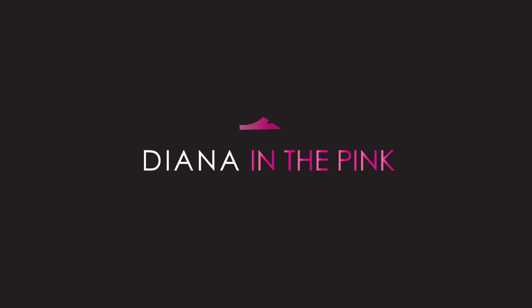Hi all you mommies-to-be. If you are watching this video, you are probably somewhere around the seventh week of your pregnancy, and whether this be your first pregnancy or your fifth, you probably have a lot of questions. My name is Diana, I'm a physician assistant specializing in women's health and gynecology. I'm a mommy to three and, like you, I have one on the way. You are watching In The Pink — in the pink means in good health and spirits.